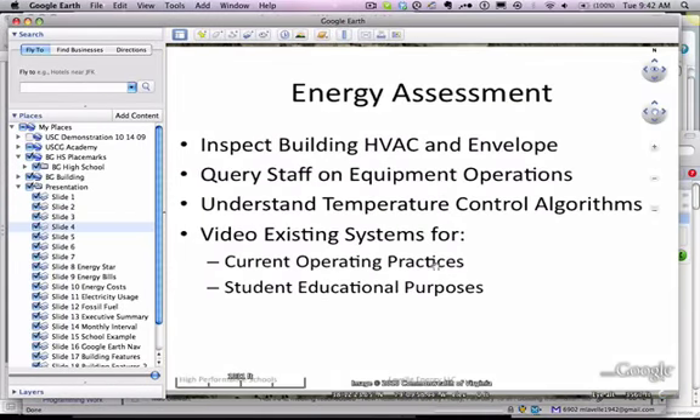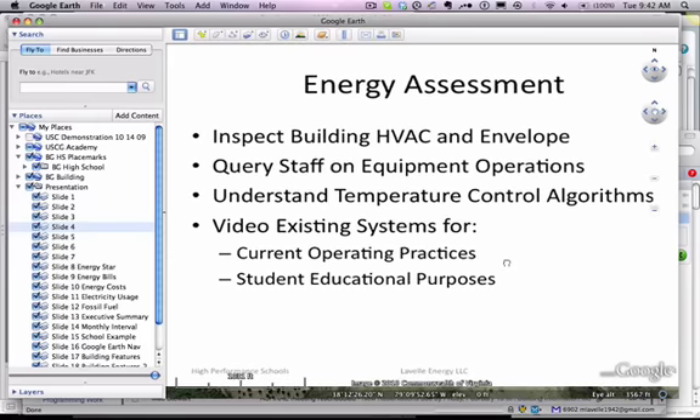The assessment starts with an inspection of the building heating and air conditioning and the envelope. We query the staff on equipment operations. We understand temperature control algorithms — very important, as it determines almost the most important things of operating the building. And we create videos that look at current operating practices as well as subsets of those for educational purposes.